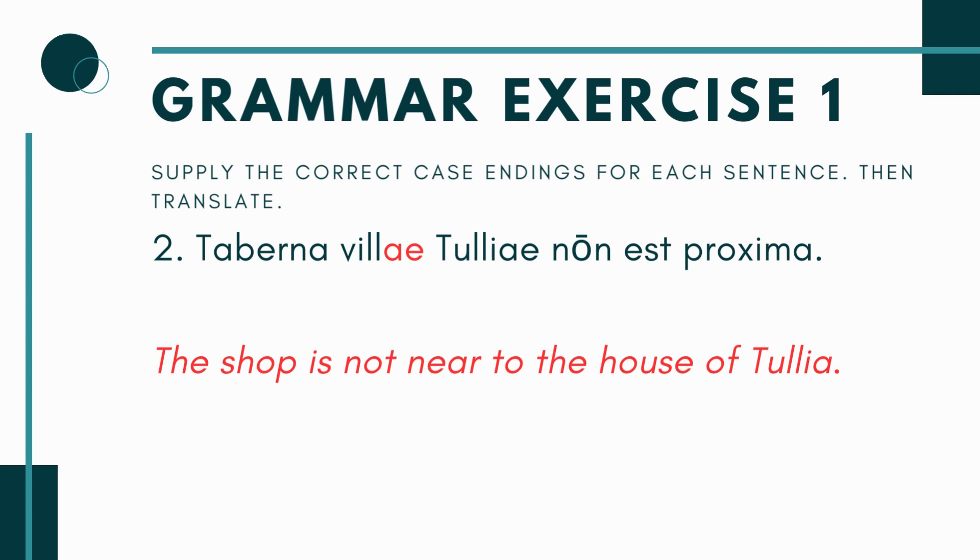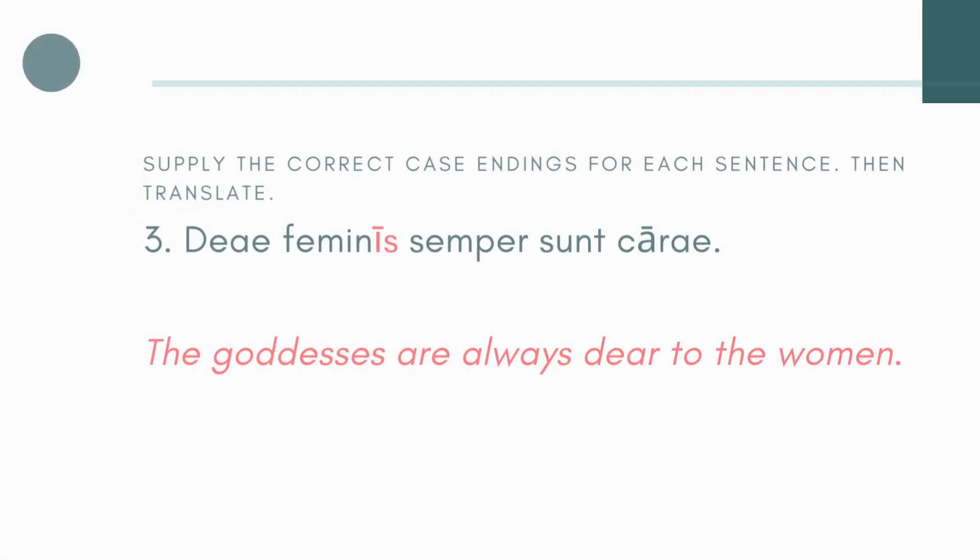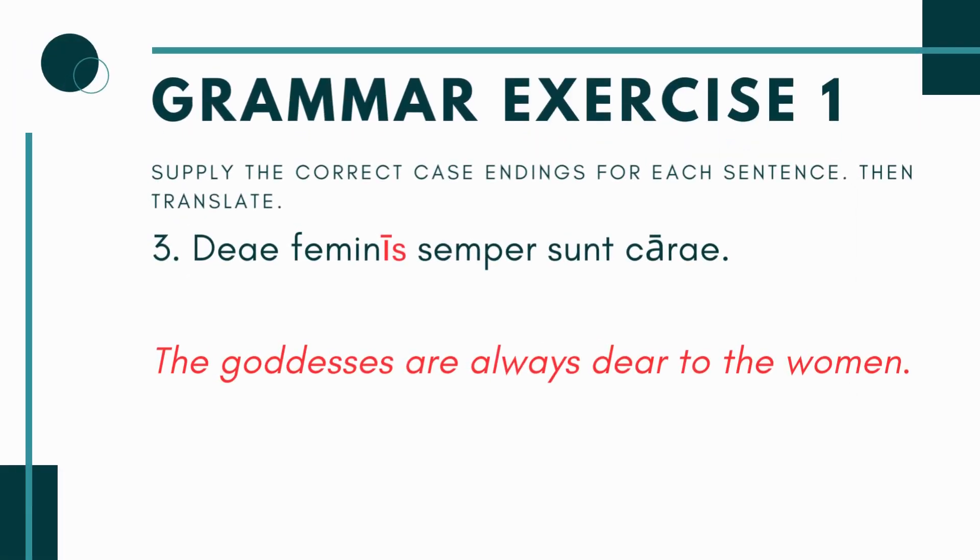And number two, you have Taberna Vill- blank, Tulia non est Proxima. Proxima is another word that takes the dative — you would be near to someone or nearby to something. Here again it's singular, because Tulia only has one house. So the blank is on the word villa, meaning house, and you're going to put villae, which is the dative singular ending. So you're saying the shop is not near to the house of Tulia. There are a couple ways you can translate it, but it's dative because it's going with proxima, and it's singular because she only has one house.